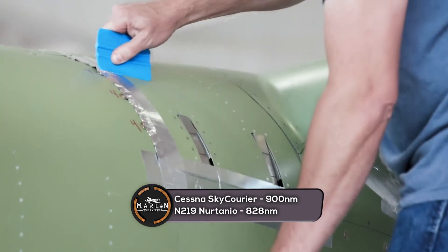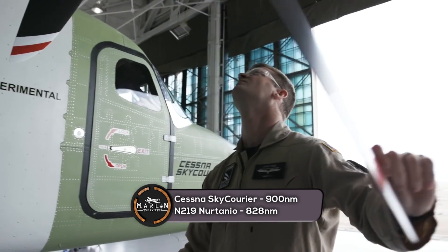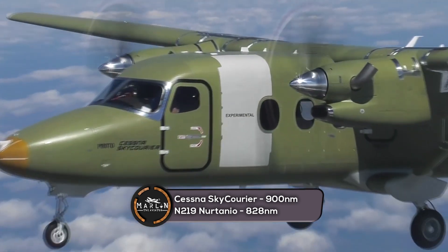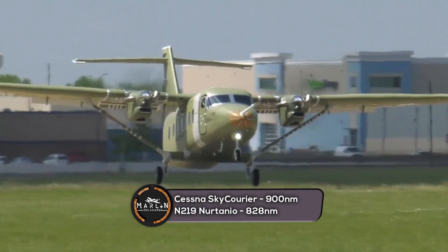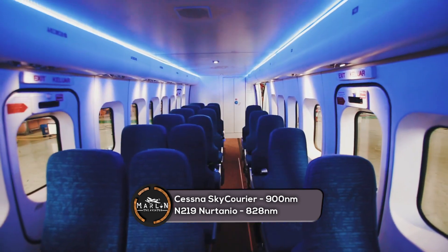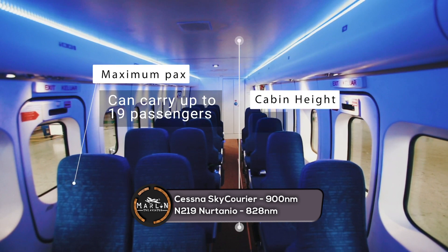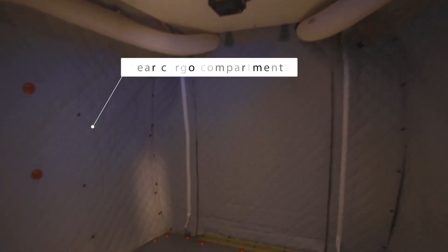The Sky Courier has a maximum range of 900 nautical miles. With a payload of 4,000 pounds in its passenger configuration, the Sky Courier can fly 405 nautical miles, and in its cargo configuration it can fly even further — 695 nautical miles with the same payload of 4,000 pounds, based on 100 nautical mile reserves flying at 10,000 feet. The N219 Nurtanio has a maximum range of 828 nautical miles with maximum fuel, and a range of 480 nautical miles with 19 passengers.